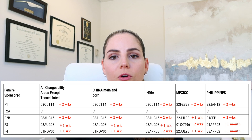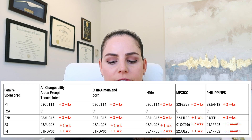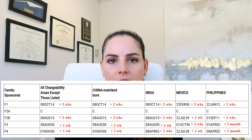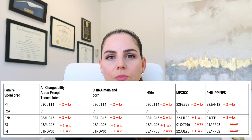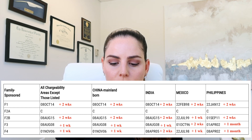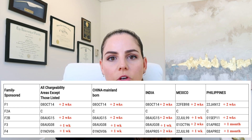For the final action dates for the family-based preference categories, we're seeing an increase of two weeks across the board for the F1 category. F2A stayed the same because it's been current this entire time, so it continues to be current. For the F2B categories, we also see an increase of two weeks across the board, except for Mexico, where we only see an increase of one week.